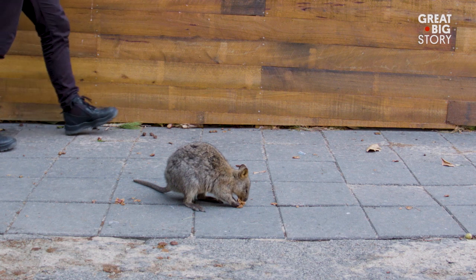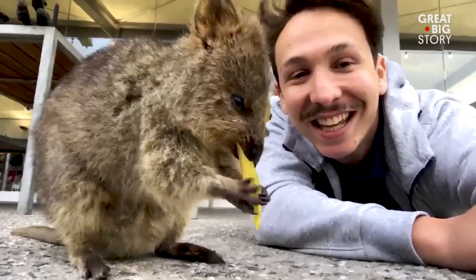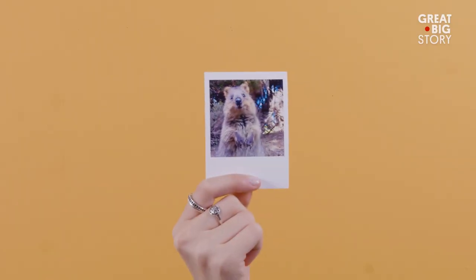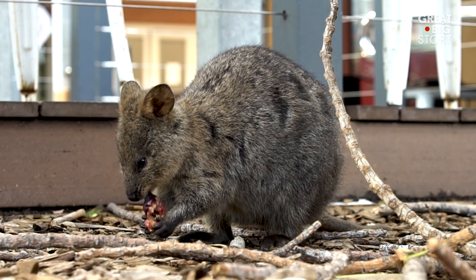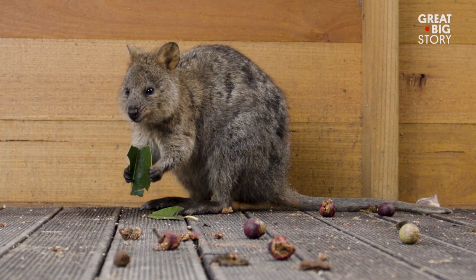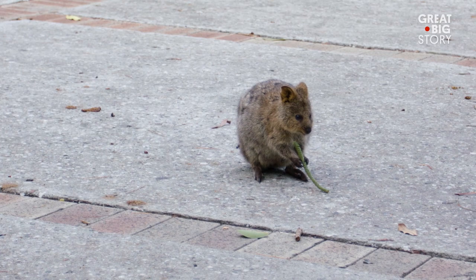There's one online trend that has really helped these animals: the quokka selfie. But make sure you're getting it right. Step one: a camera. Step two: a quokka. But don't touch the quokkas or feed them — it's a $150 fine. These guys don't need the food; they naturally graze through the island's vegetation and love the seedlings planted as part of revegetation projects.